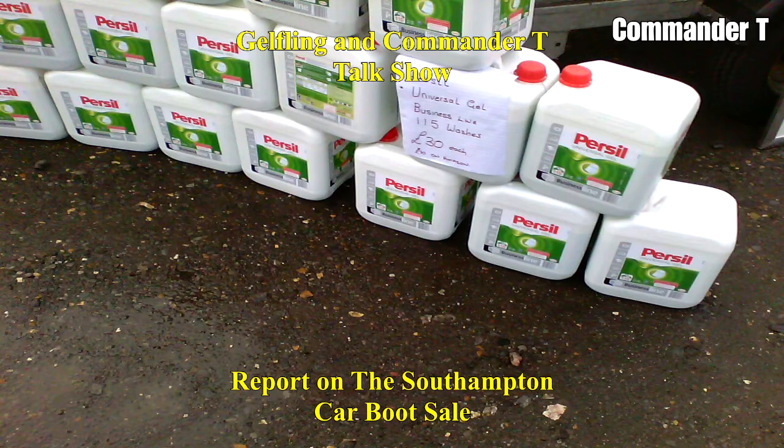Persil Universal Gel Business Line — 115 washes. £30 each? Yeah, and underneath it says £70 on Amazon. I haven't seen the seller again — I guess they don't sell that many, because not many people would spend £30 on an item at a car boot sale. Plus they're really heavy — must be about 20-30 kilos each, or even more.